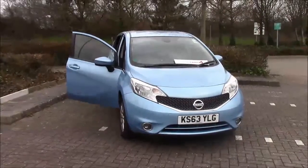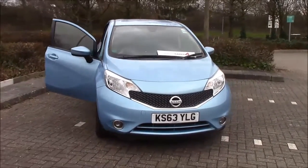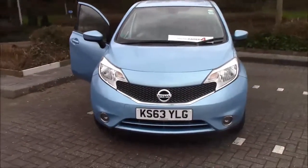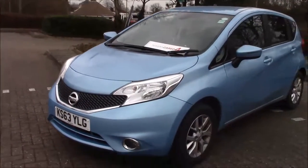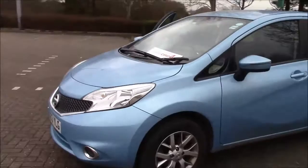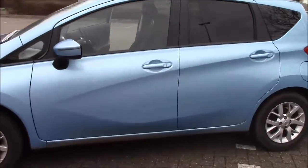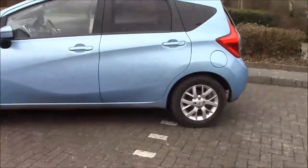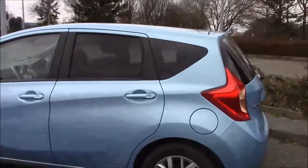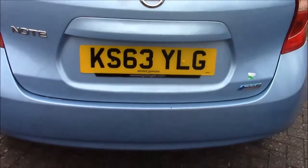Hello and welcome to Wester's Garages here in Cribs Causeway in Bristol. What we have for you today is a Nissan Note Ascent Premium. This 5-door hatchback was first registered in January 2014. It comes with a 1.2 Dig S petrol engine and a 5-speed manual transmission, and as you can see, it comes in a lovely blue colour. It has a tax band B, which equates to £20 road tax per year, insurance group 6, and a combined fuel consumption of around 60 miles per gallon.